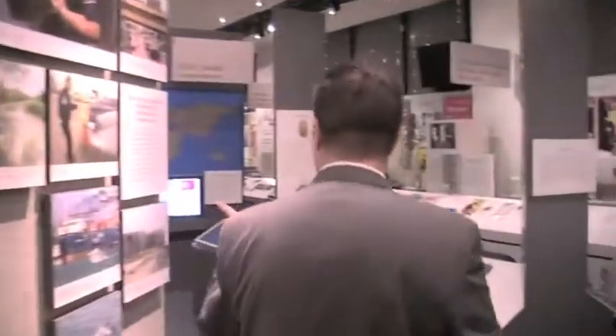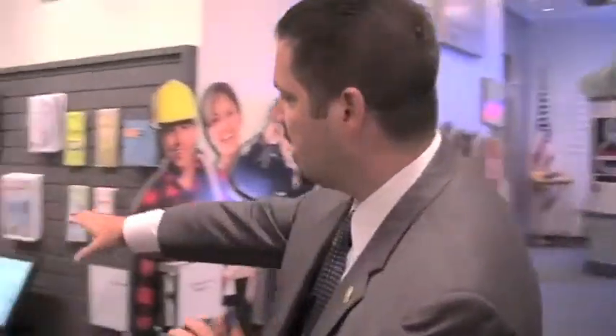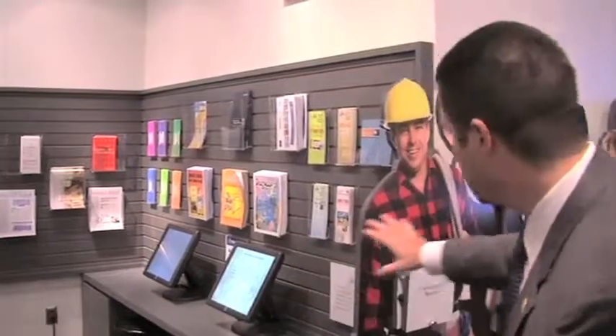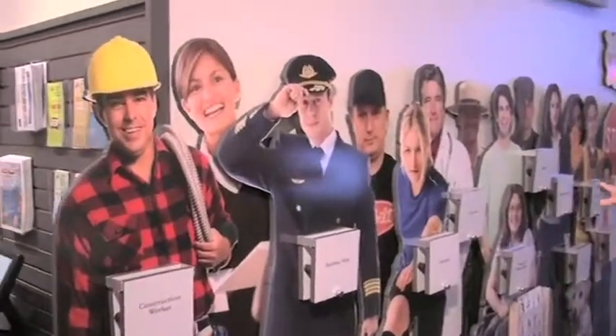Down here at this end we have what's called a Discovery Corner. This is anti-drug literature that folks can take with them after they visit, key anti-drug websites that they can visit, and a digital guest book. The last display visitors see is called 'Who's Affected by Drugs,' which asks who is affected by drugs. Regardless of the different demographic or type of individual, we're all affected by drugs in some way.